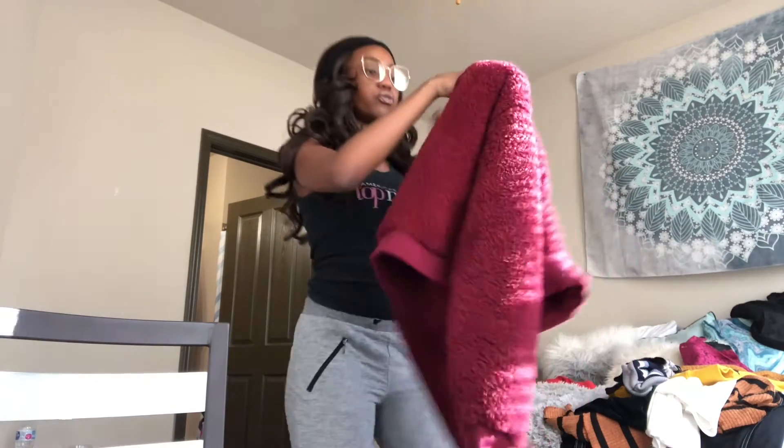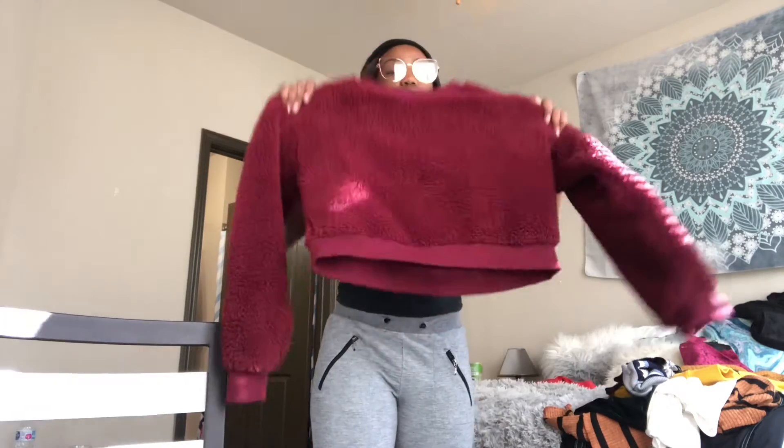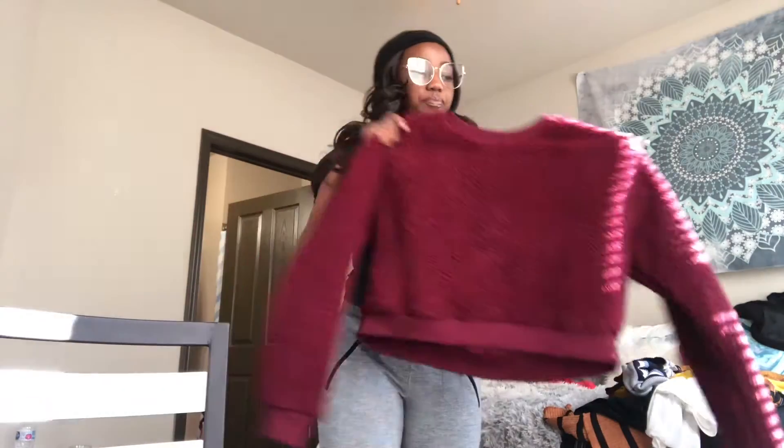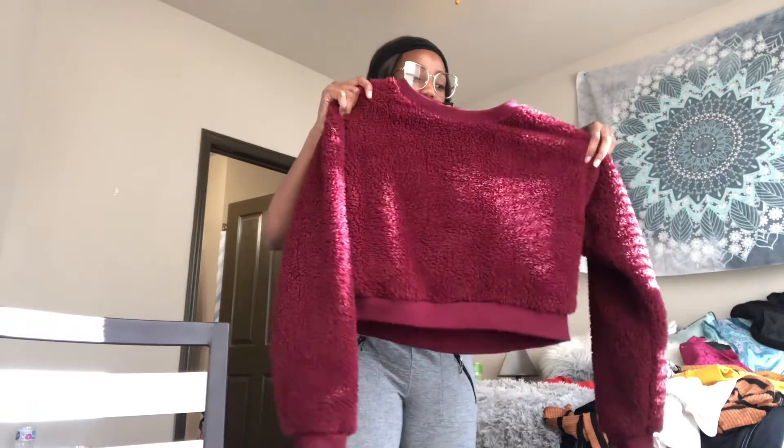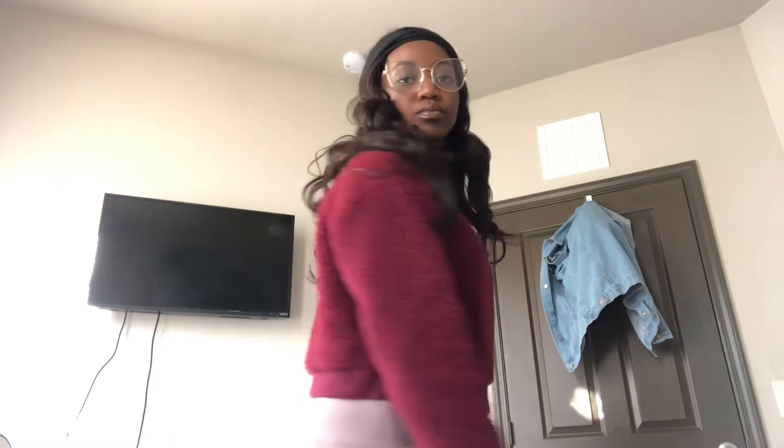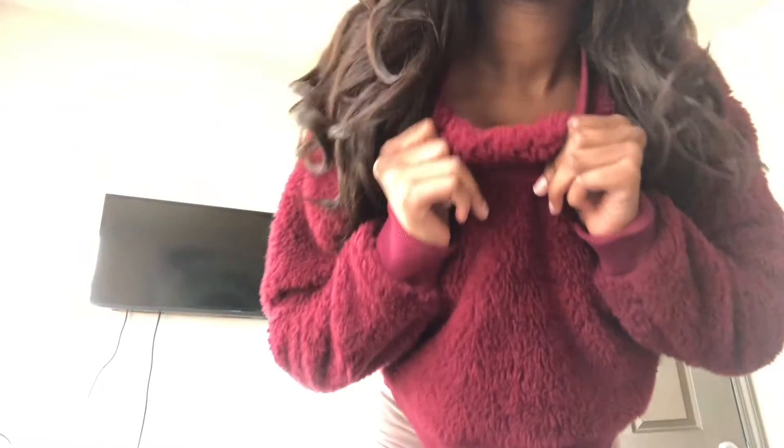I also got this fluffy sweater crop top in burgundy from Forever 21 for like seven dollars yesterday in store. It's really soft — like, so soft — and the inside is the same material. Being that it's cold, I needed this to stay warm.